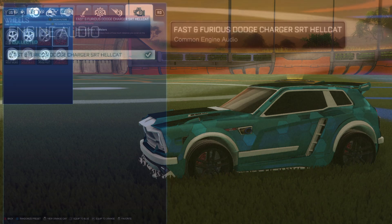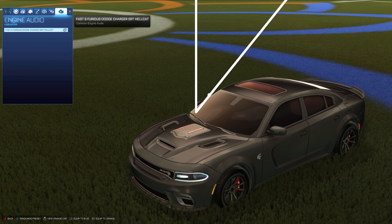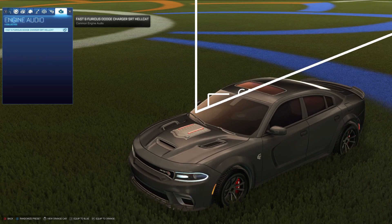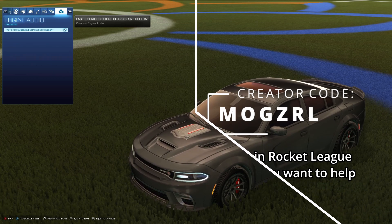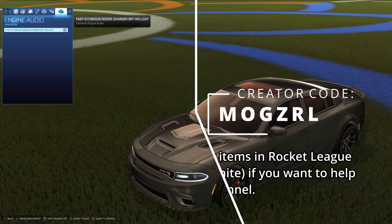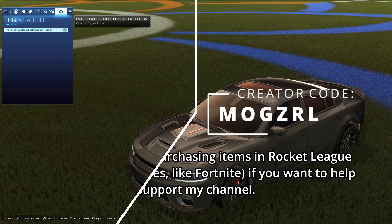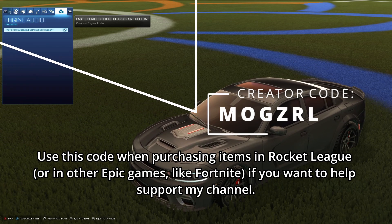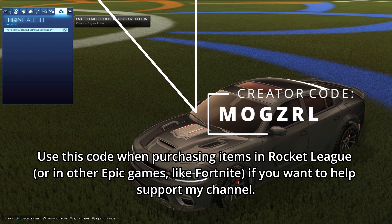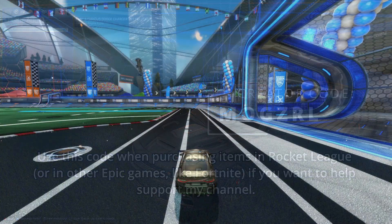Here's what the engine audio sounds like in the garage, and here's what it sounds like on the field.